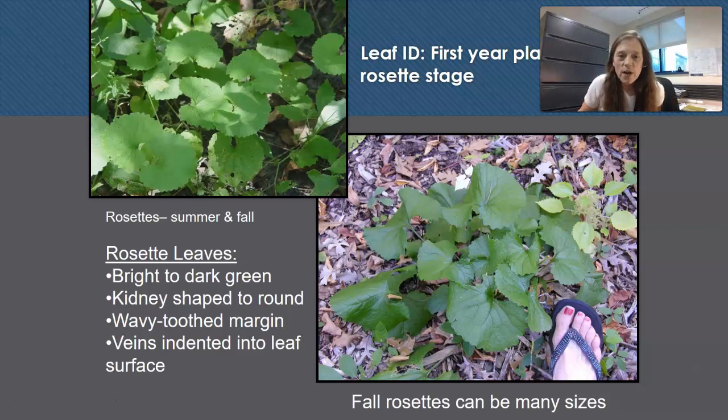Leaf identification: the first year plant in the rosette stage has leaves that are orbicular — almost completely round. The leaf margin is key. The leaves are bright to dark green, kidney-shaped to round with a wavy tooth margin. Veins are indented into the leaf surface so they look a little wrinkled. Leaf size is variable going into the fall of the first year — with a lot of moisture these leaves can be huge, even the size of a paper plate. In a drought year they might be the size of a quarter or half dollar.